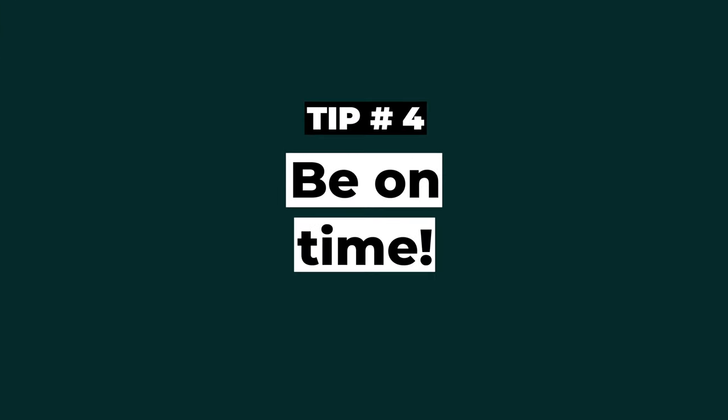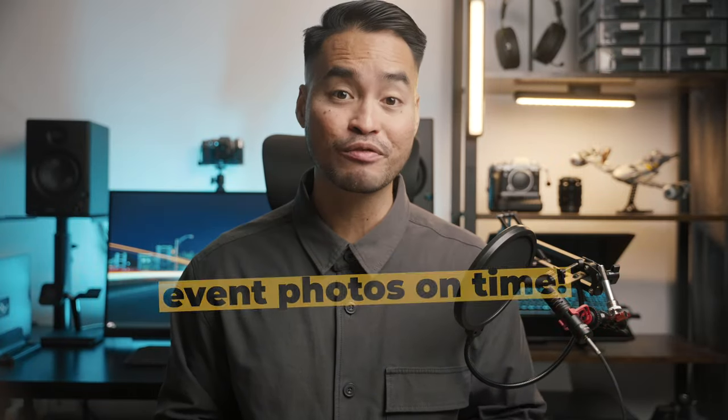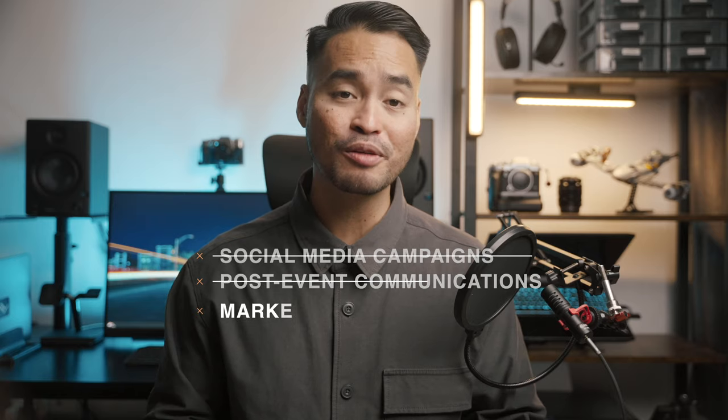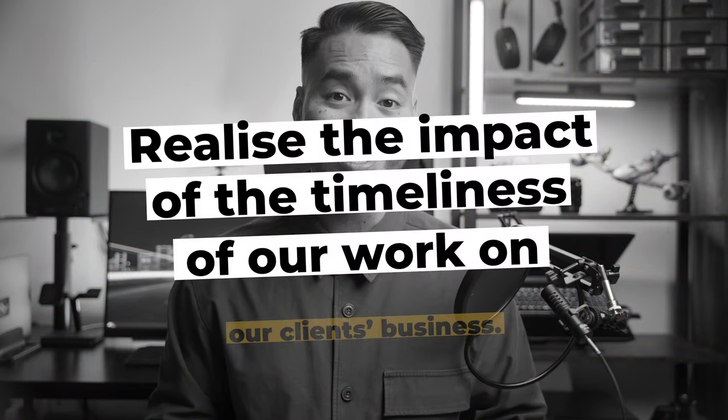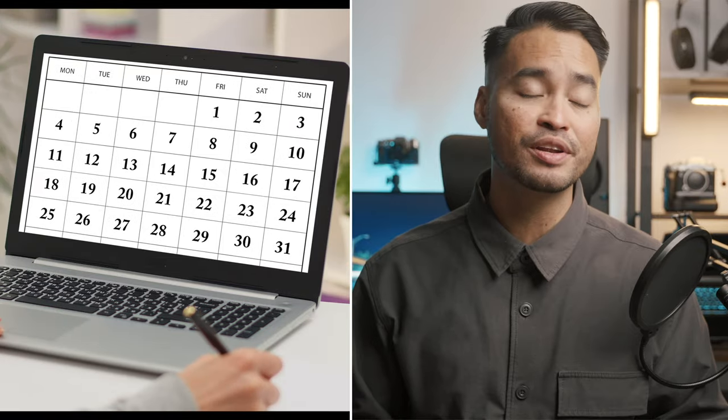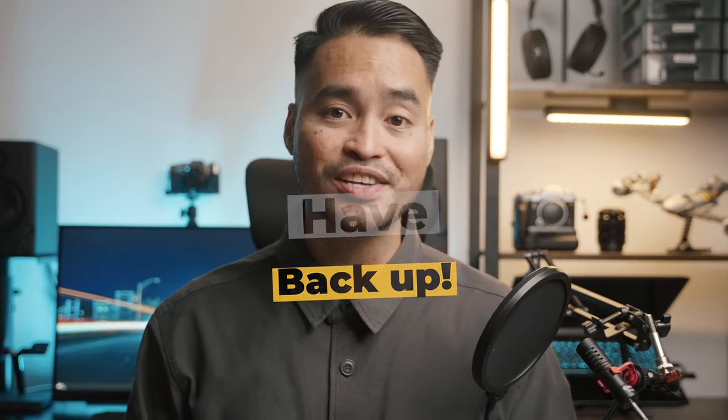Tip number four: be on time. This seems basic but it is a big one. One of the common frustrations of event organizers I've worked with is not receiving the event photos on time from their photographer. This delays their social media campaigns, post-event comms, or other marketing efforts, which ultimately does not do their brand any favors. As photographers, we must realize the impact of timeliness on our client's business. Before we take on shoots, we have to be responsible enough to know, given our workload, if we can deliver the client's photos on time so that we do not overbook. It is also valuable to have someone as backup in case you cannot edit your photos so you can still deliver on time.